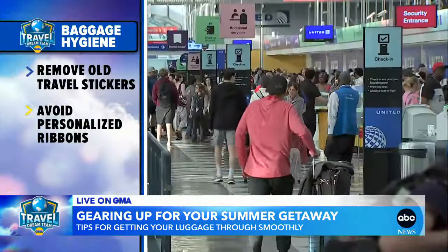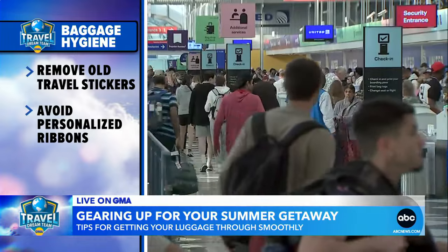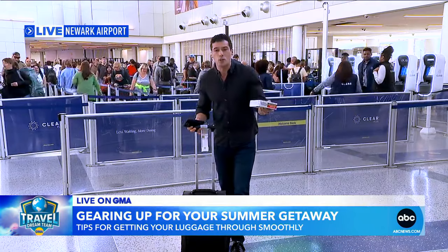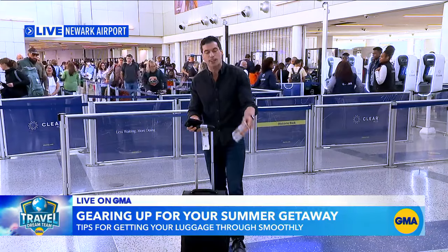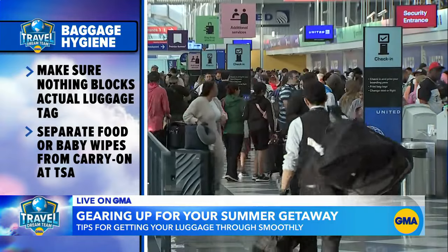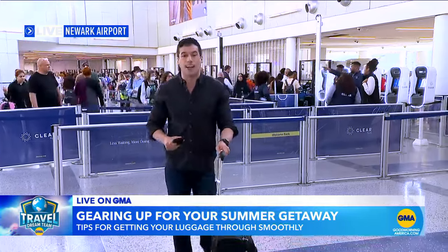For carry-on, I like to go ahead and take out any food or baby wipes or whatever you may have that may trigger the alarm. You want to take that out and separate it before you go through that TSA line, because that way, if it is flagged, no big deal — it's already separated and you'll get through a lot faster.